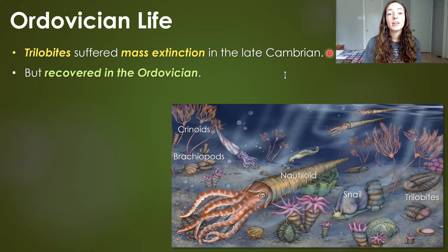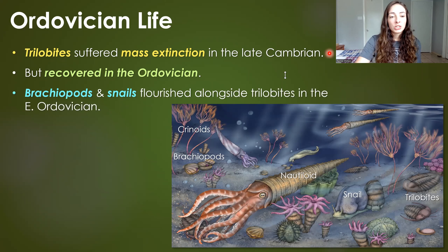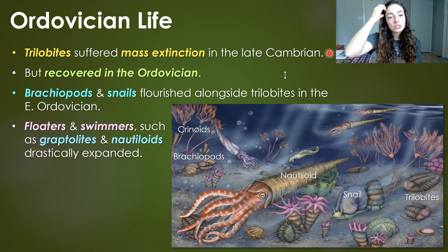Moving from Cambrian to Ordovician life — still in the early Paleozoic, which includes both periods. The Ordovician marked the recovery of trilobites after they had undergone mass extinction at the end of the Cambrian period — in fact, about six mass extinctions in the late Cambrian. They did recover in the Ordovician, along with brachiopods and snails, which flourished alongside trilobites at this time.